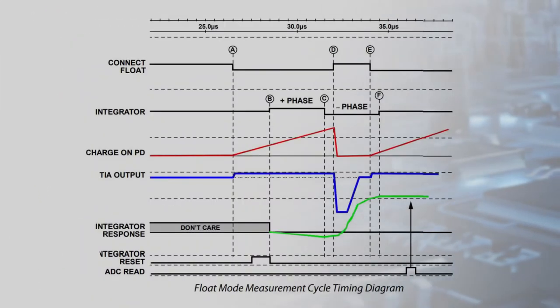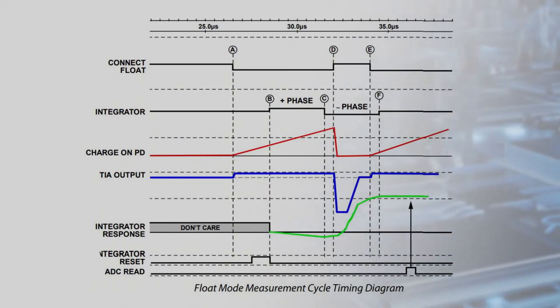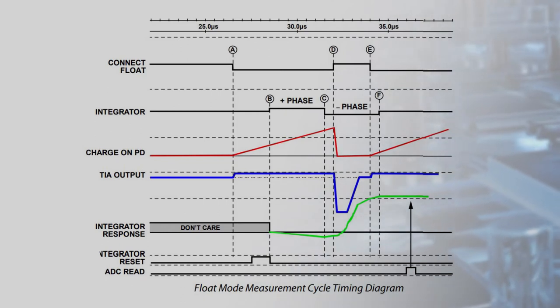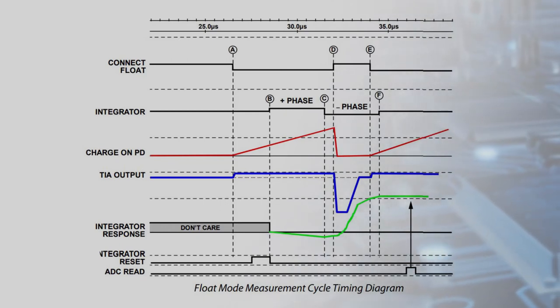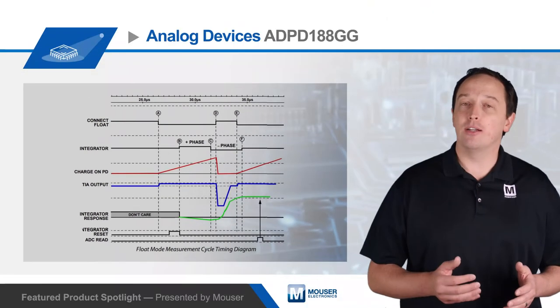The ADPD188GG has a unique float mode that is used to maximize SNR in low light conditions. The photodiode is preconditioned and disconnected from the received signal path. The capacitance of the photodiode is then charged by ambient light, pulsed LED light, or both.